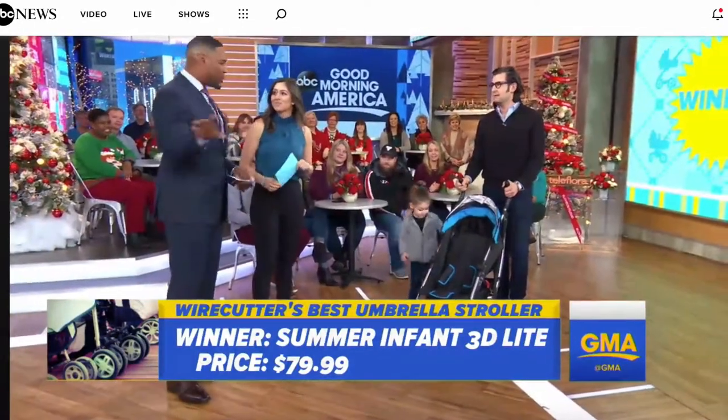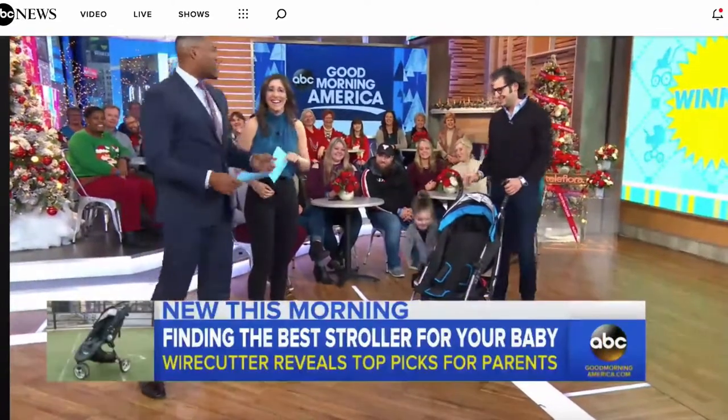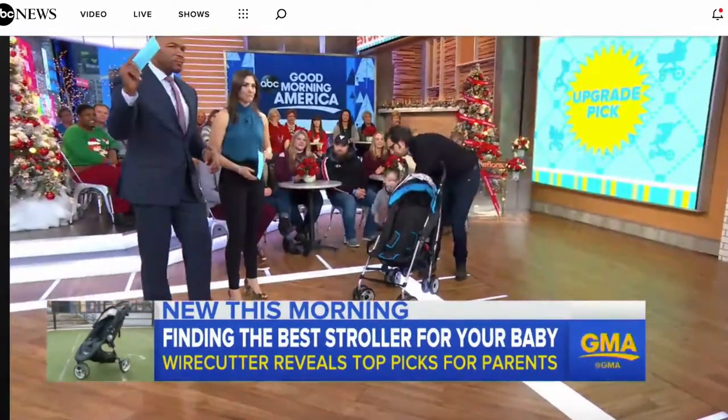She's so cute. If you want to splurge, Wirecutter also did the best upgrade in the umbrella stroller category — drum roll, please. We're going to bring that out as well.